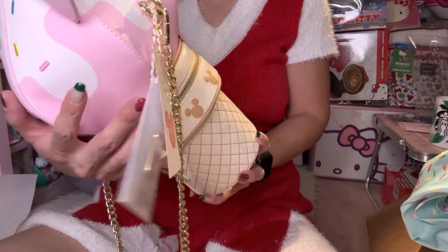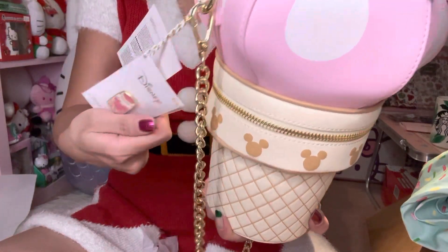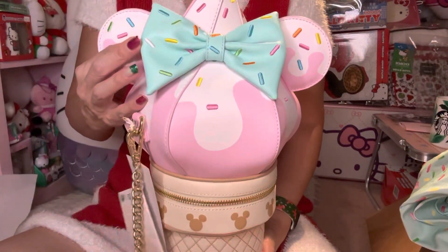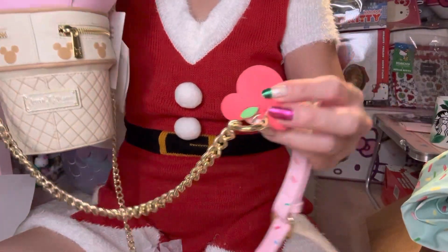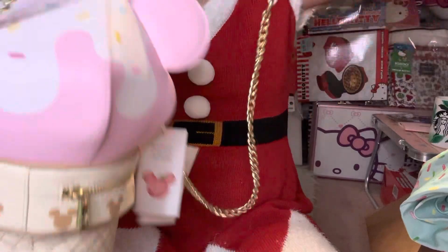One of them is this bag. I'm not sure what you call this style, but this is the soft serve bag and it came with this little pin. And it is so cute. I already took it off from the wrapping and everything, and this right here smells so good — I think it smells like strawberry. Oh my gosh.